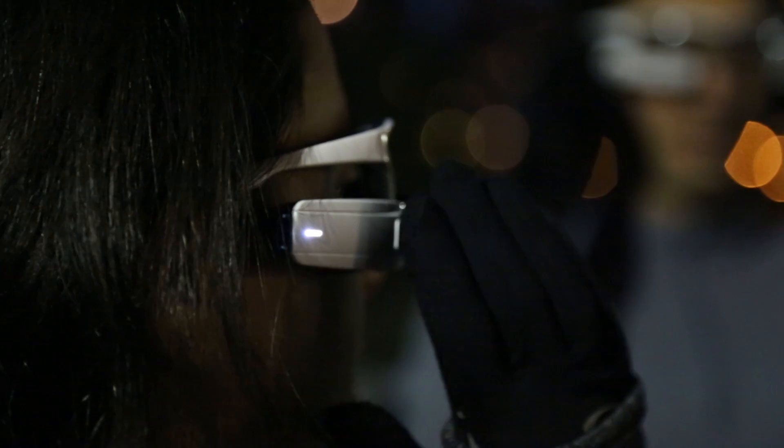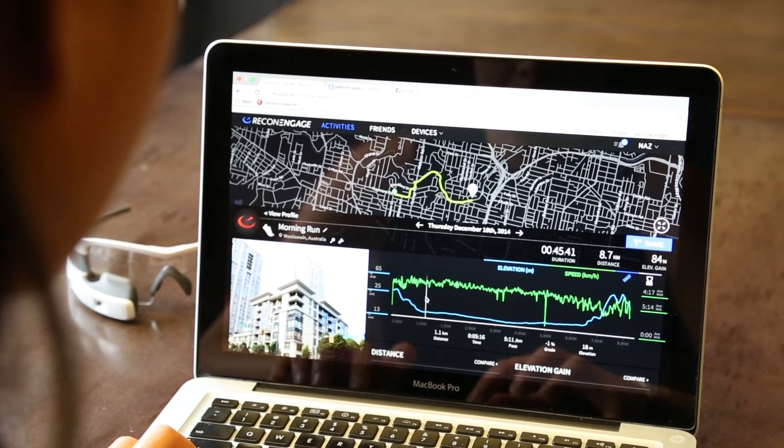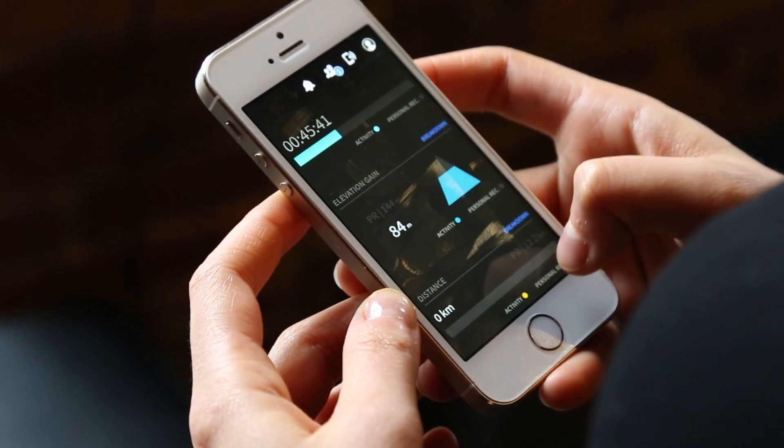We're not just thinking about the user and their activity — we're thinking about the three states of the user: pre-activity, in the activity, and post-activity. Jet is actually just one piece of a finely tuned machine that connects all these pieces to create one holistic experience for the user.